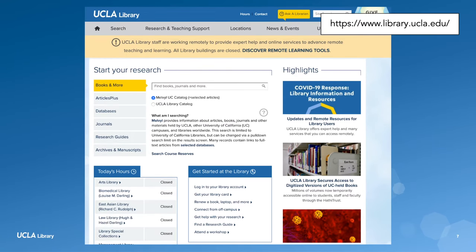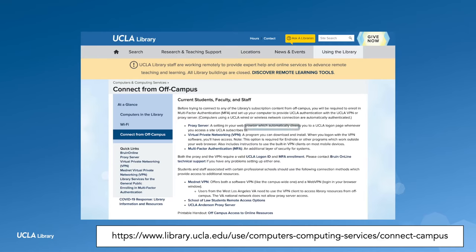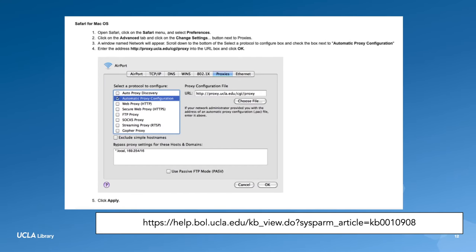First, I went to the library website at library.ucla.edu. Then I clicked on 'Connect from Off-Campus.' From there, I chose proxy. I used a MacBook, so I chose Safari from Macintosh. After that, I followed the directions to get set up.